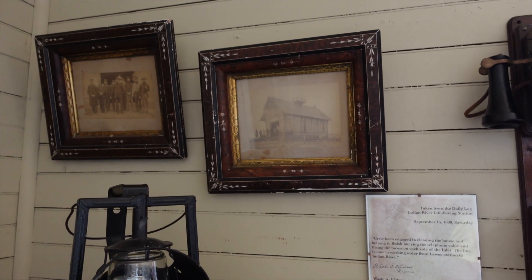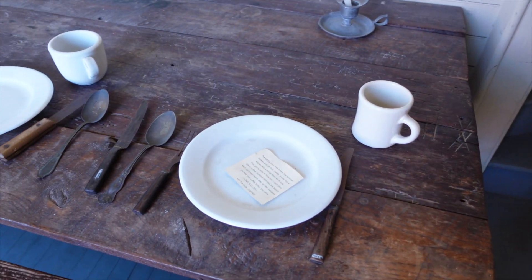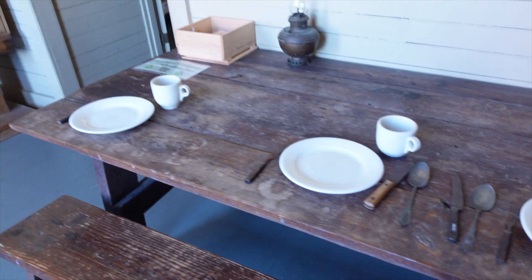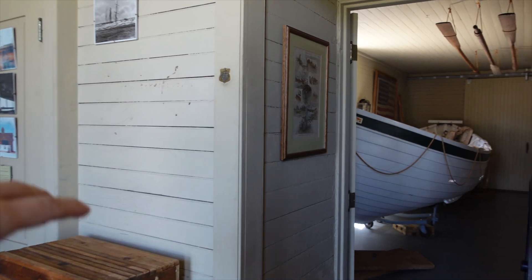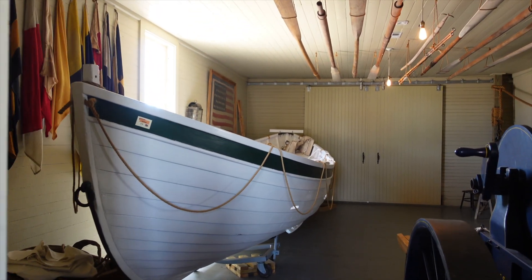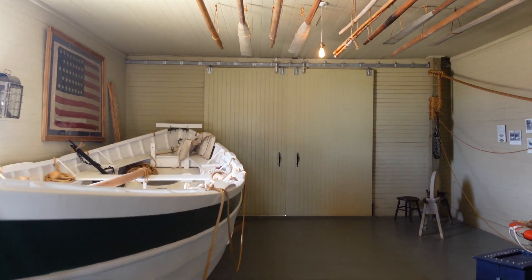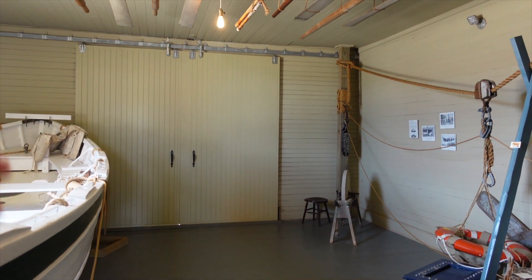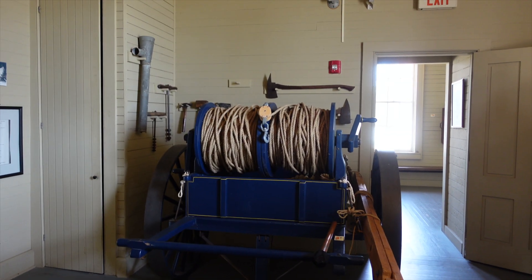There's the station — 1888. This is the mess hall where the surfmen ate. The surfmen were the ones who lived here during the winter months, from the 1870s up until 1915, when the U.S. Life-Saving Service was merged with another organization that became the Coast Guard.